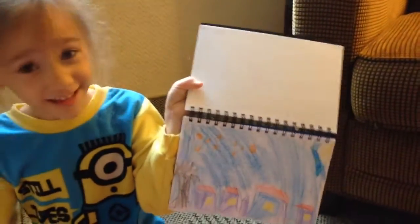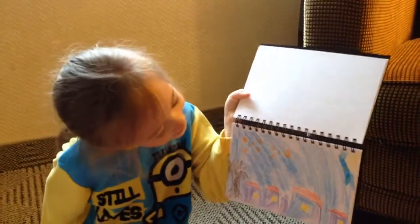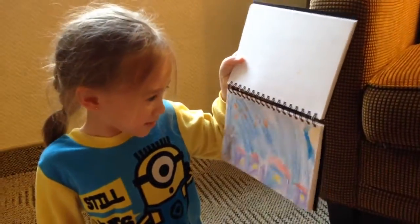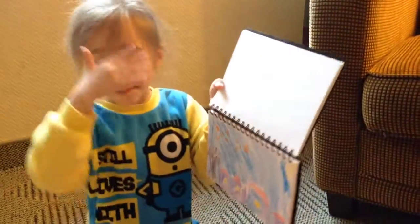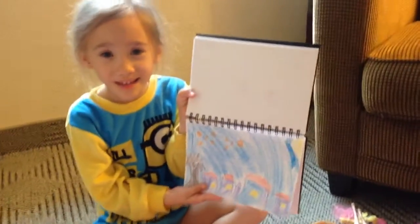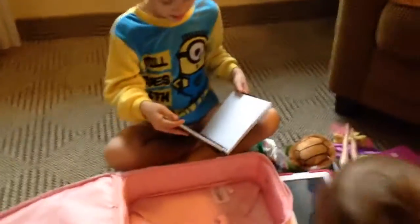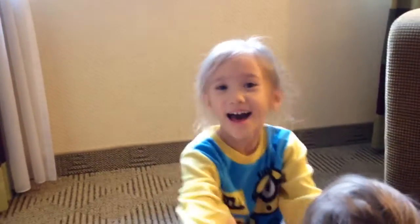It's Starry Night! Wow, Starry Night — future Van Gogh over here! It's Van Fennell. Van Kaelin Fennell! Show me, I can't see. Me and my art teacher made one at school, so I decided to make another one. Okay, so that's it — that's what's inside Kaelin's backpack. Say thank you guys for watching. Thank you guys for watching. Bye guys!